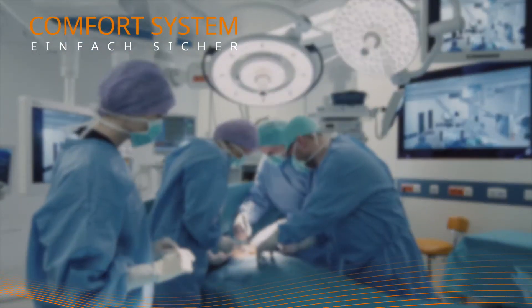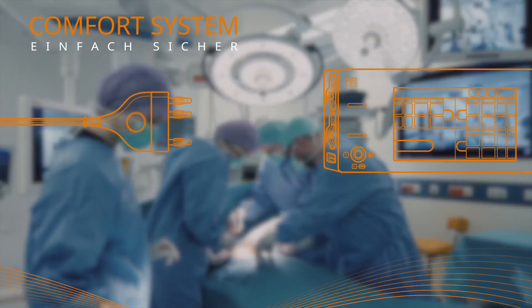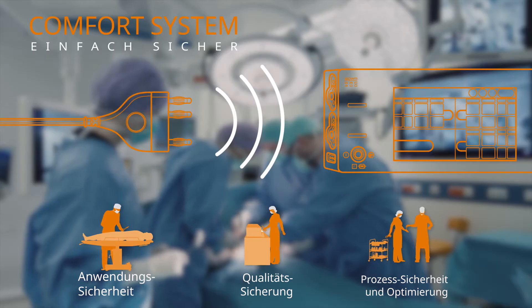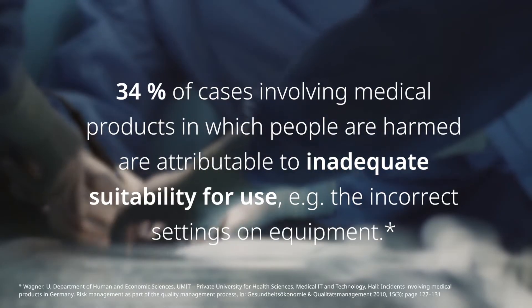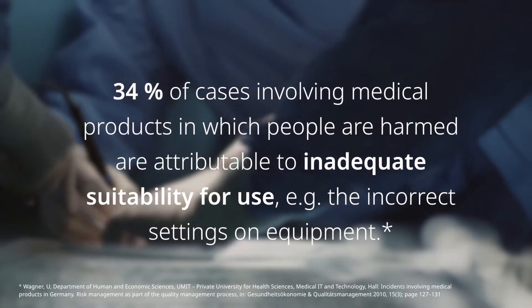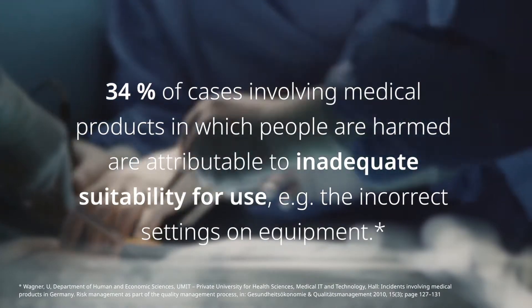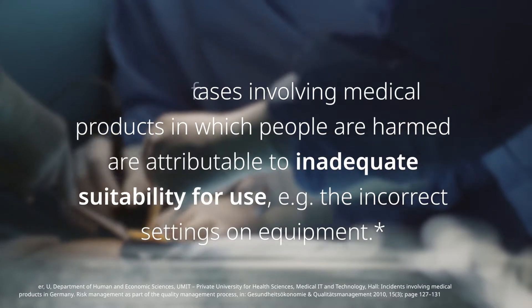Bova Comfort System. Absolute safety through wireless technology for applications, quality and processes. 34% of cases involving medical products in which people are harmed are attributable to inadequate suitability for use, for example the incorrect settings on equipment.